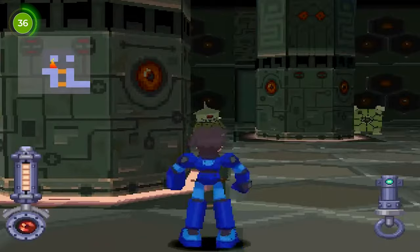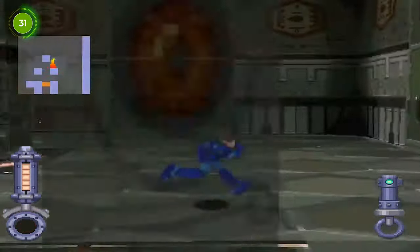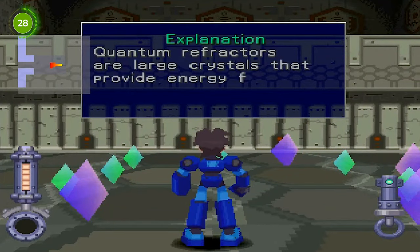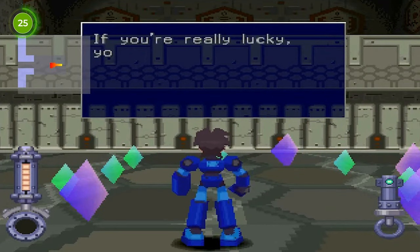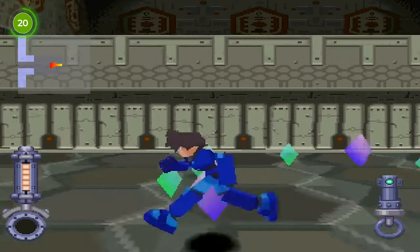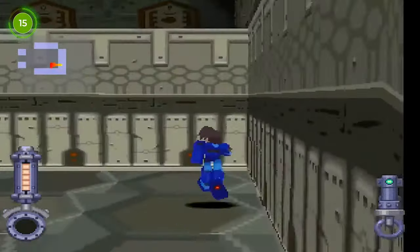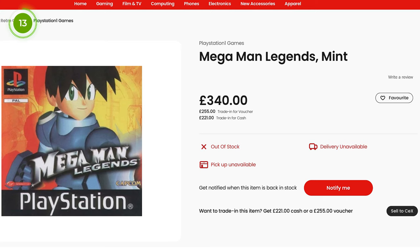Mega Man Legends stars the spiritual incarnation of Mega Man, called Mega Man Volnutt, as the game's playable character. He is a Digger — a person in charge of investigating ruins — and during his journey his ship crashes on an island where he confronts pirates attacking to obtain hidden treasure, and that's where the action-adventure begins. If you have one lying around at home you can take it to CEX and trade it in for £255 in mint condition. On eBay these games go for between £200 and £220, so you could potentially make a £50 profit by buying and selling a mint condition copy.